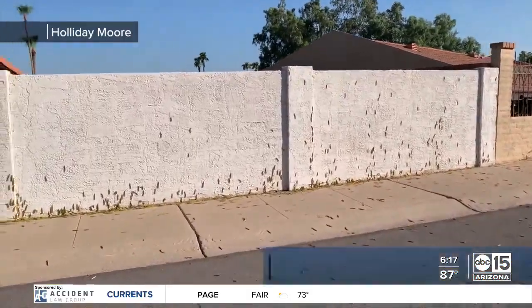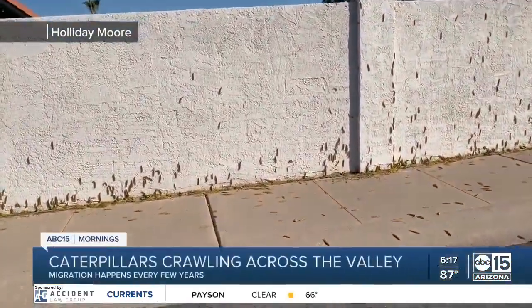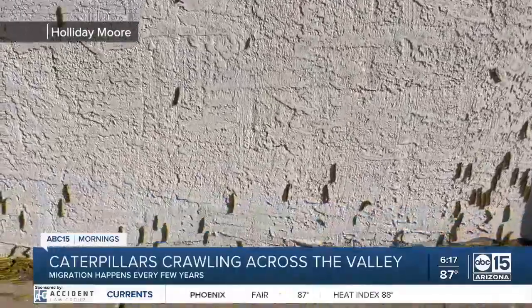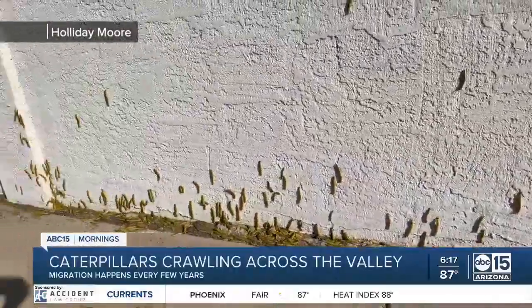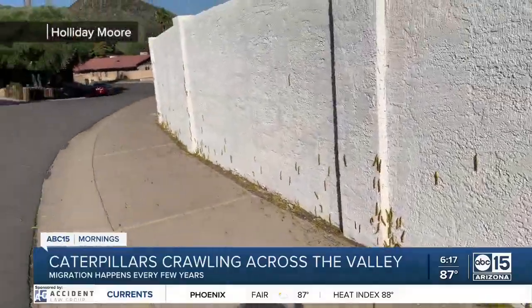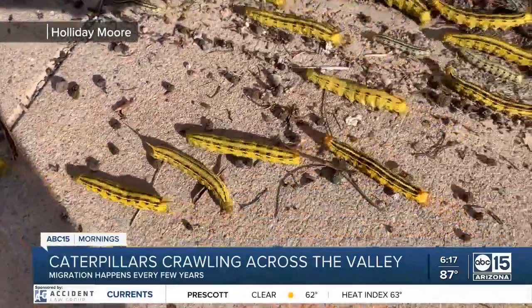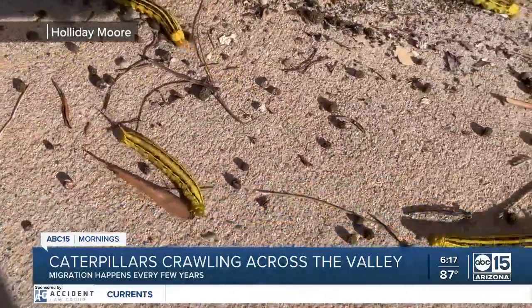Do you hear that? It's the cicadas, right? Yeah, they're buzzing. I know the mosquitoes, they're biting and now caterpillars — and we're not talking about the cute fuzzy little guys. Have you seen them climbing up the walls, crawling on the streets? They're probably in your garden ruining all your hard work.